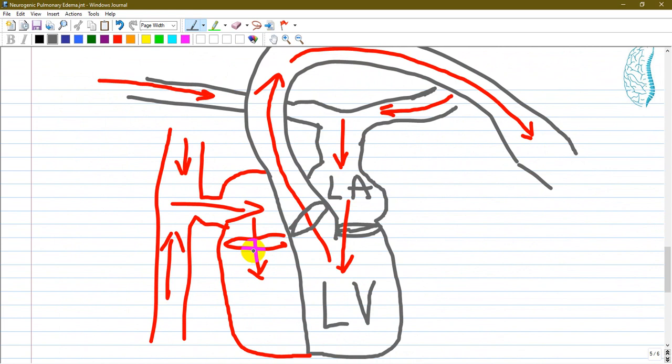A schematic here shows pulmonary veins returning blood from the lungs to the left atrium and left ventricle. Too much blood causes dilation of these structures and decompensation. Blood from the systemic circulation is pumped in large volumes into the pulmonary circulation, causing an overload with increased hydrostatic pressure that is difficult to maintain.